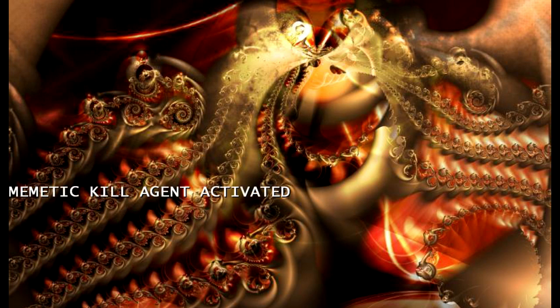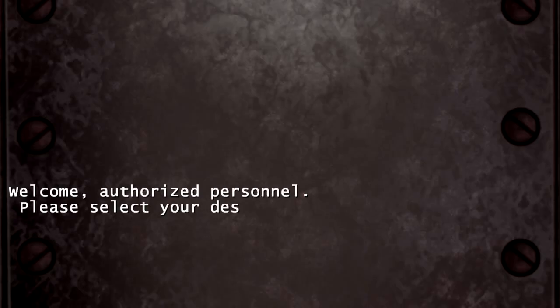Mimetic Kill Agent activated. Continued life signs confirmed. Removing safety interlocks. Welcome, authorized personnel. Please select your desired file.